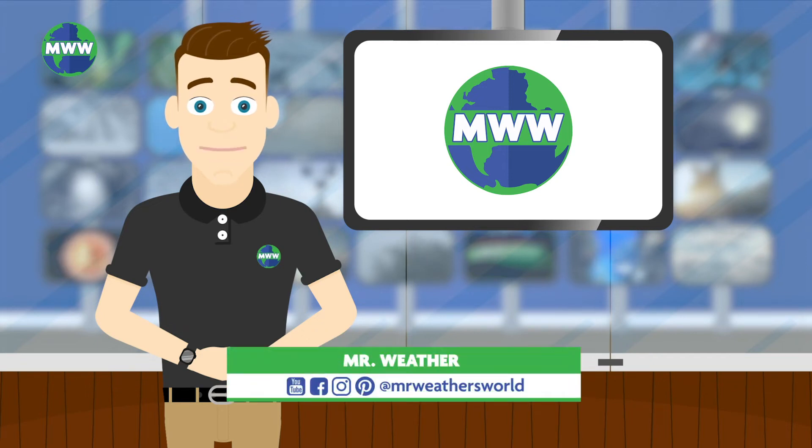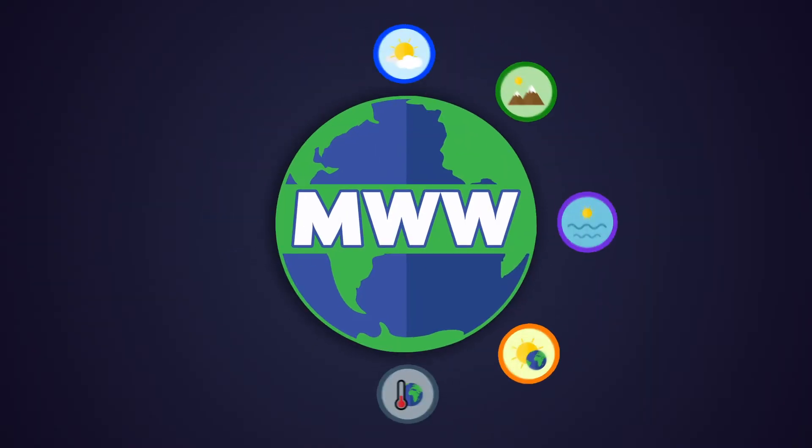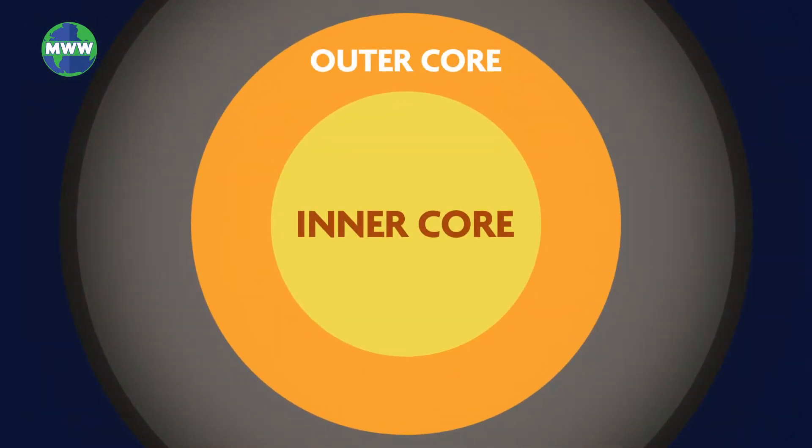Just like an onion, our earth has layers too. We're going to start by exploring the center of our earth, the core. The core is broken up into two different sections, the inner and outer core.